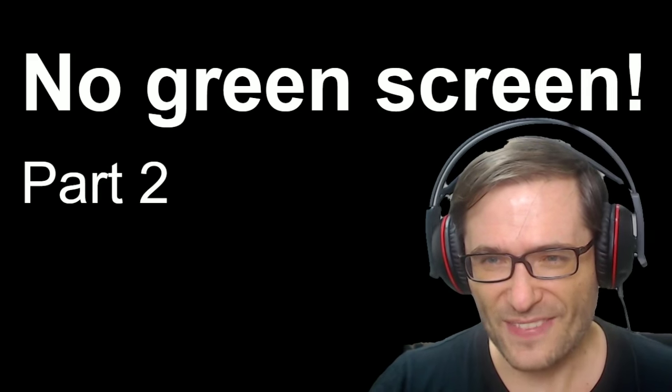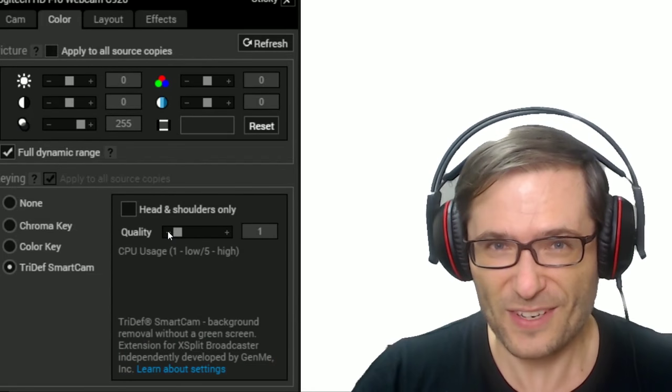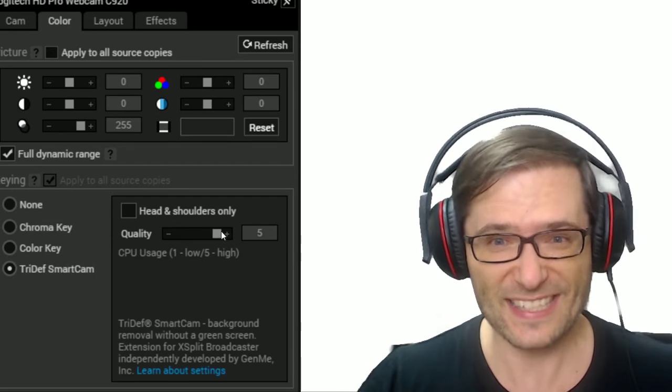In Part 1, I did this: I set the quality to one. Without noticing, you can set it to five. So after setting it to five, which I've done now, we get this effect.